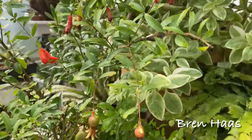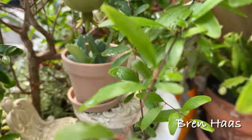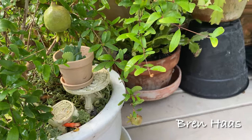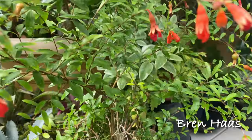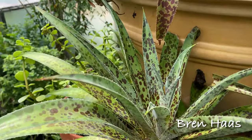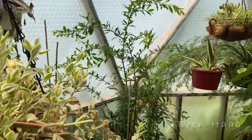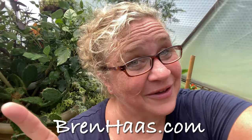Pomegranate. Thanks for checking out my video today. You can find this and other creative living ideas on my website at brendhaas.com. I hope to see you there — make sure you say hey so I know you visited!